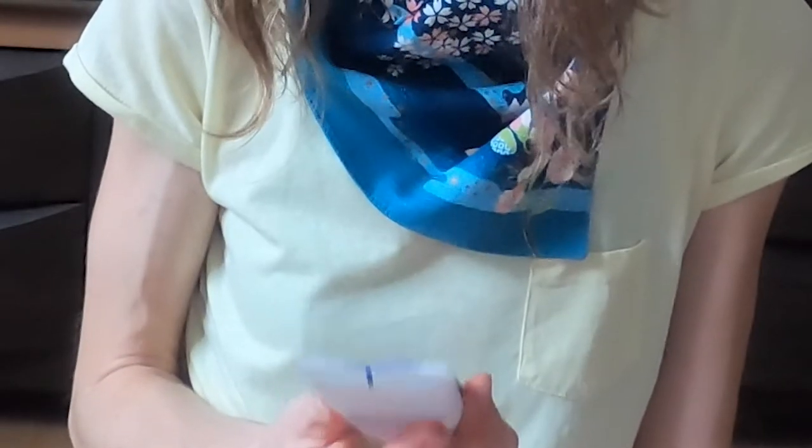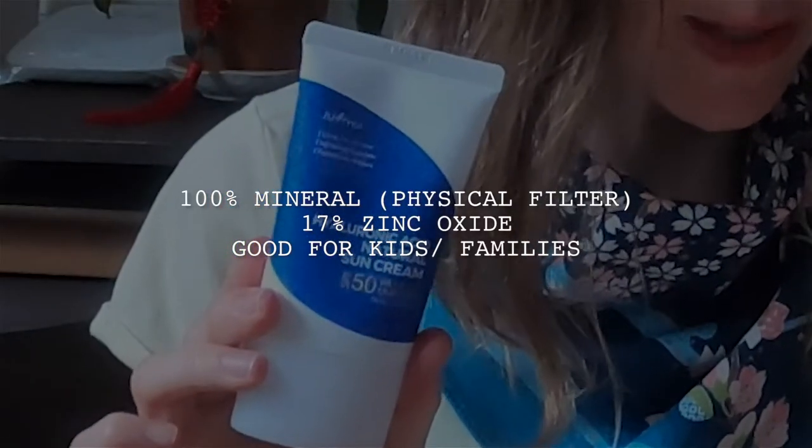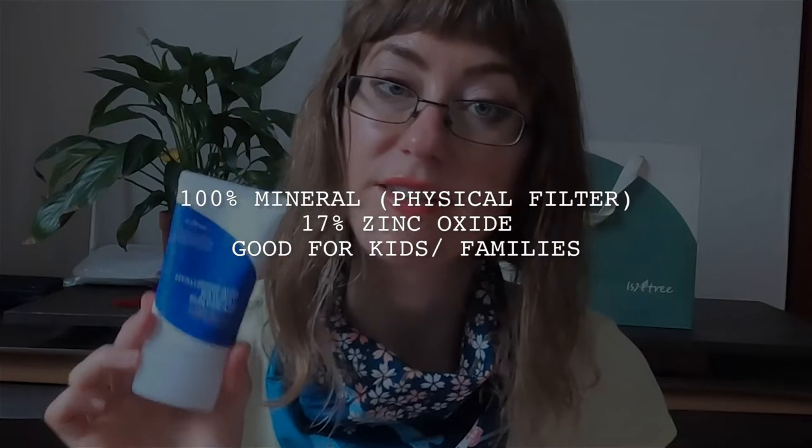This is the first product — the Hyaluronic Natural Sunscreen. The package says it evens out skin tone, it's a lightweight sunscreen, and it replenishes moisture. This is a mild mineral sunscreen that's really safe for sensitive skin, and that's why I started with this one. I have extremely sensitive skin and have to be really careful what I put on it, particularly on my face.